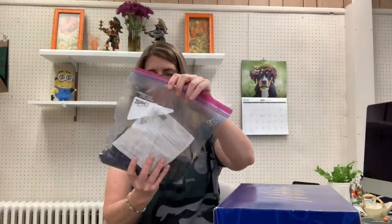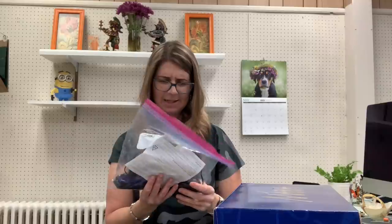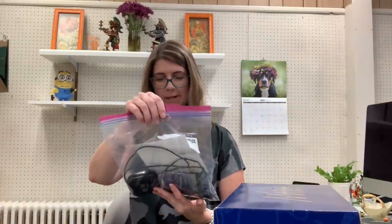I got another Roku here. These have been selling for me. This one even has the little earbuds. This is a Roku Series 3 — looks like it's got everything. I paid $3 for this, probably like $25 free shipping off the top of my head.